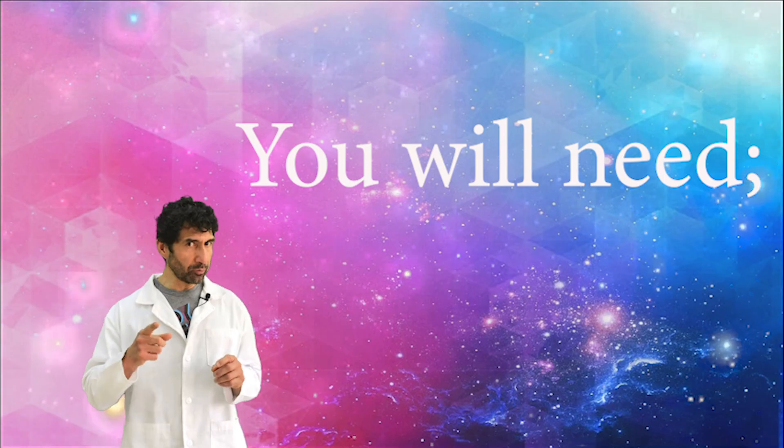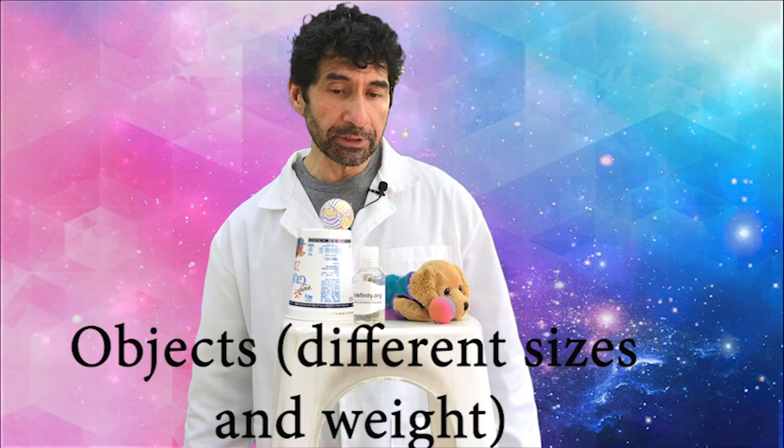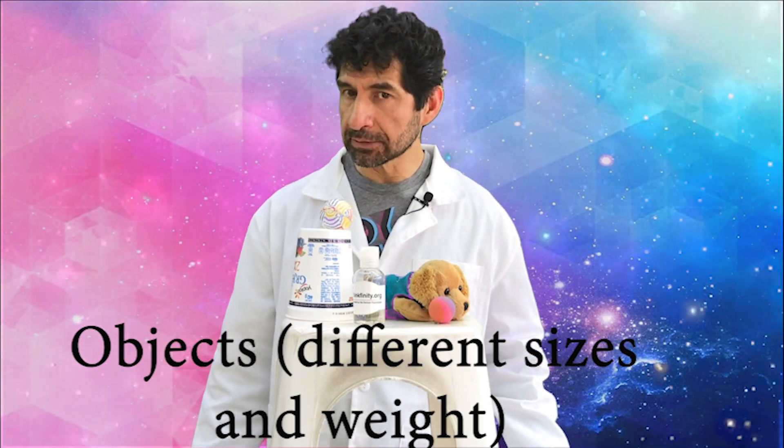For this experiment, you will need a chair or a stool, several objects of different sizes and weight.